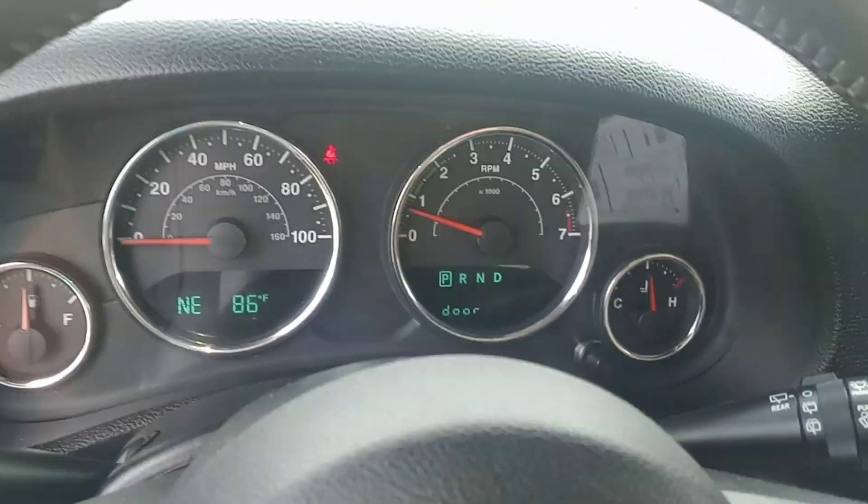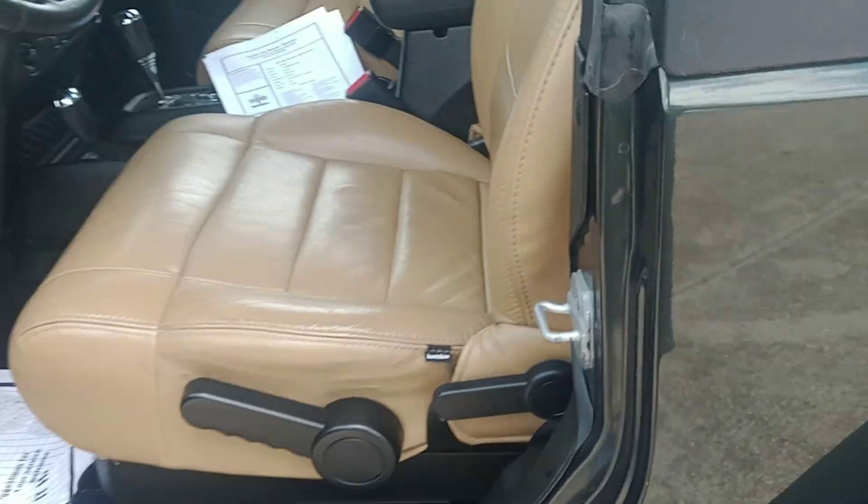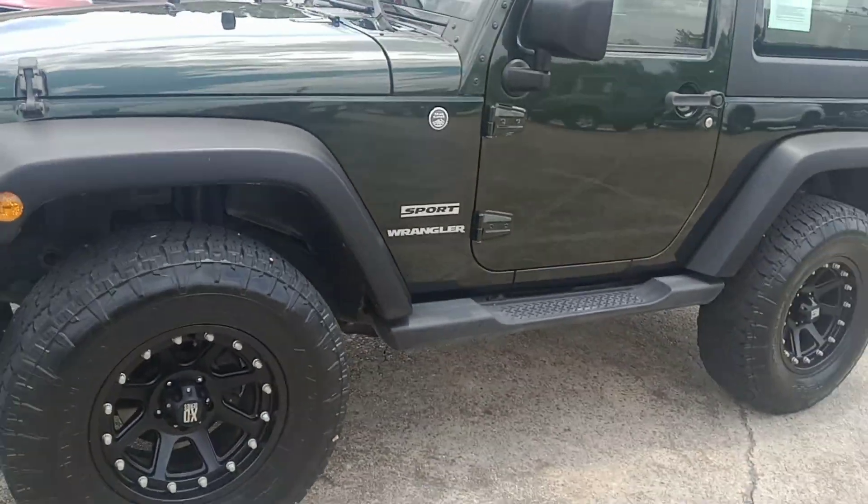No check engine lights. It's running right now — it's quiet, stock exhaust. Does not smoke when you start it up, and the vehicle does not smell like smoke either. Clean Jeep.